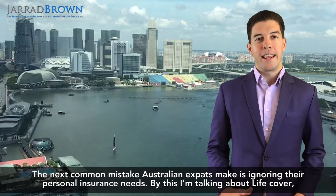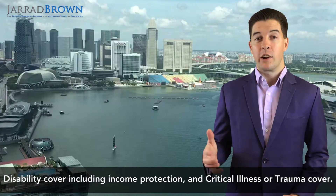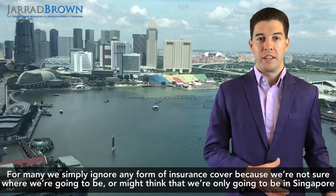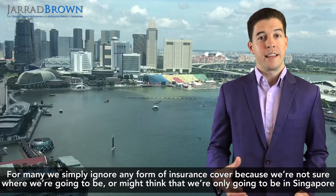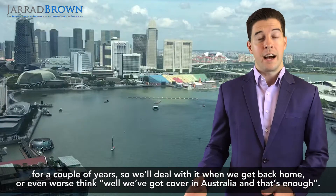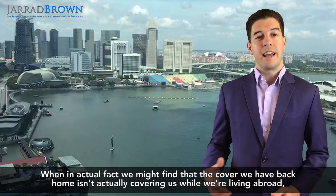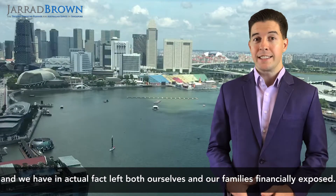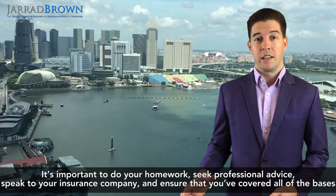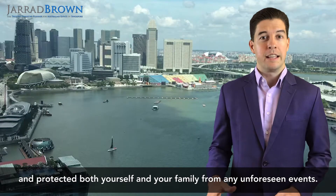The sixth common mistake is Australian expats ignoring their personal insurance needs — including life cover, disability cover including income protection, and critical illness or trauma cover. Many people simply ignore insurance because they're not sure where they'll be living, think they'll only be in Singapore for a couple of years, or believe their cover in Australia is enough. In actual fact, the cover back home may not be covering you while living abroad, leaving both yourself and your family financially exposed. It's important to do your homework, seek professional advice, speak to your insurance company, and ensure you've protected both yourself and your family from any unforeseen events.